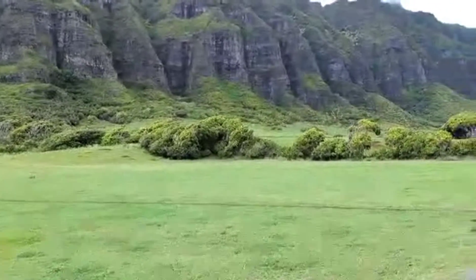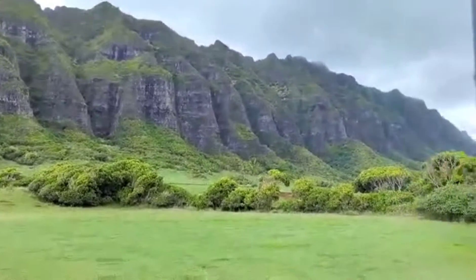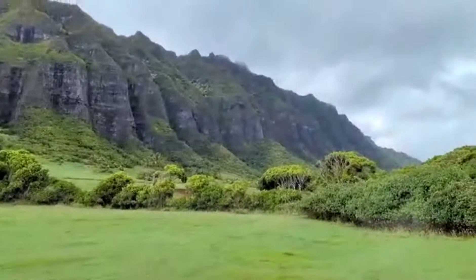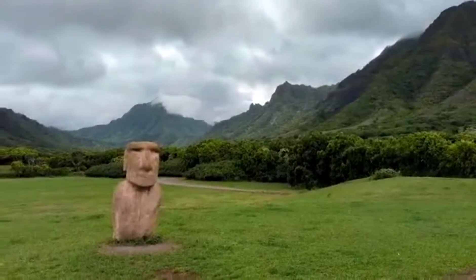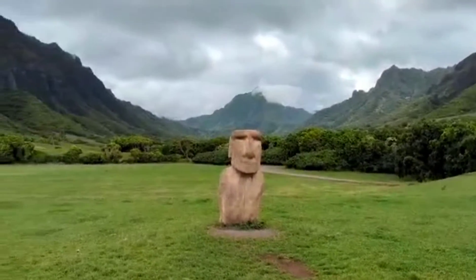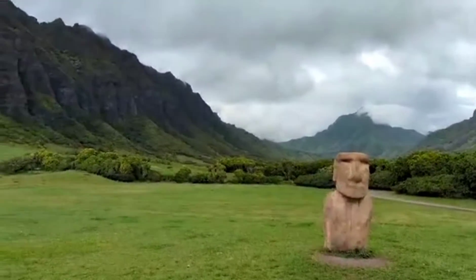You see the mountain in the background — they actually animate a monorail onto the side of that mountain for Jurassic World, and the Fallen Kingdom all feature these mountains in one aspect or another at one point or another in the movie.